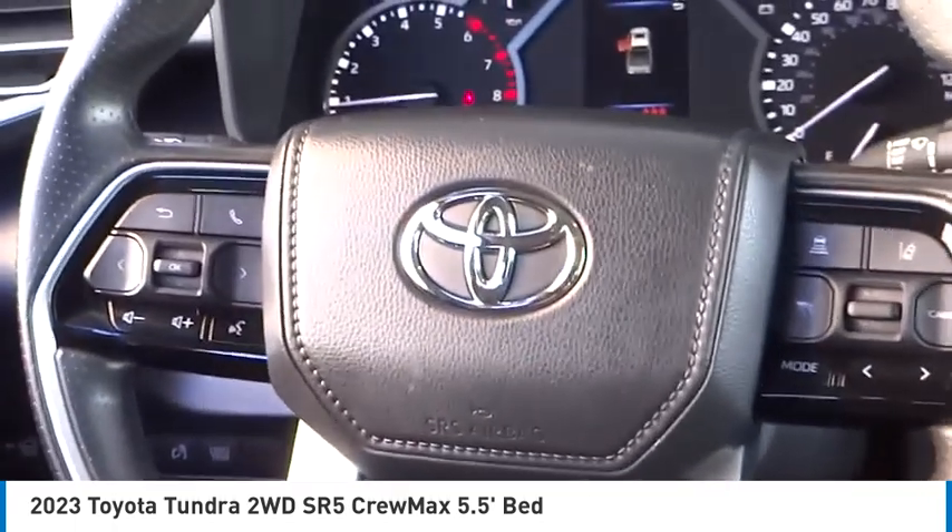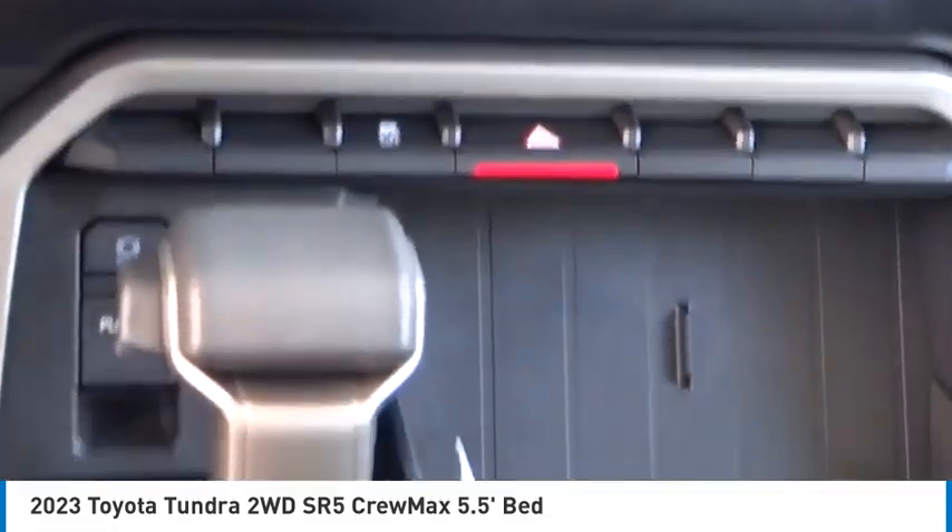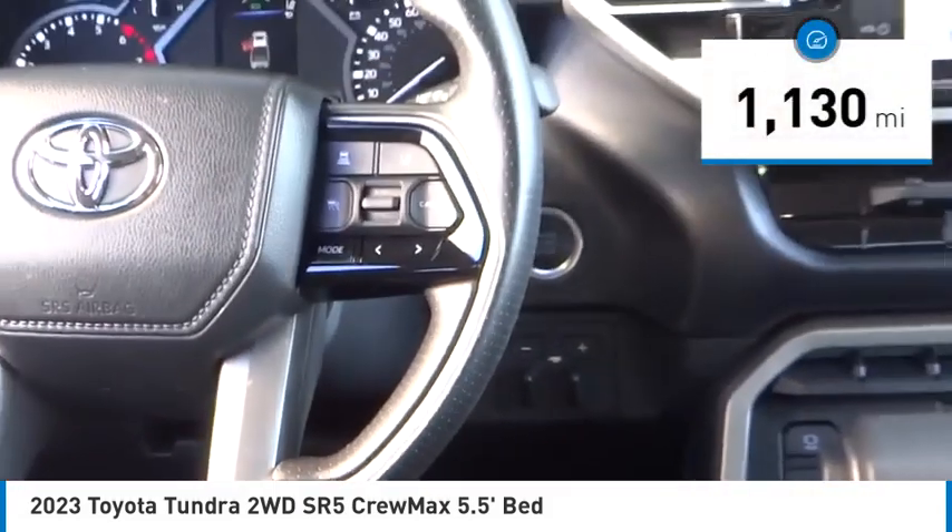With a towing capacity of up to 10,000 plus pounds and a payload capacity of over 2,000 pounds, the Tundra is the perfect mix of power and efficiency. This vehicle has less than 2,000 miles.